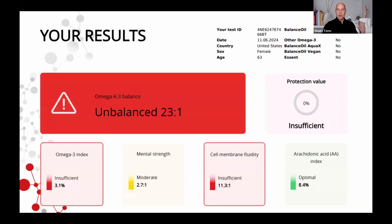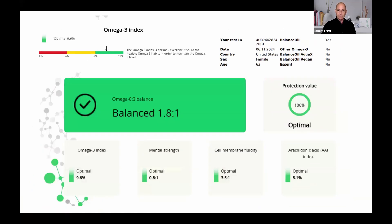It takes 120 days because that's how long it takes for the blood to turn over. Here's a woman who took the test and she failed. Passing would be three to one — she scored twenty-three to one. She was taking an omega-3 product. What did she do wrong? The omega-3 she was taking had the wrong antioxidant. Her omega-3 index was 3.1% — you want it to be eight. Would you like to see her test results 120 days later after taking balance oil? She went from failing at twenty-three to one to acing the test at one point eight to one. Her omega-3 index went from a failing 3.1% EPA and DHA in the red blood cell to nine percent.